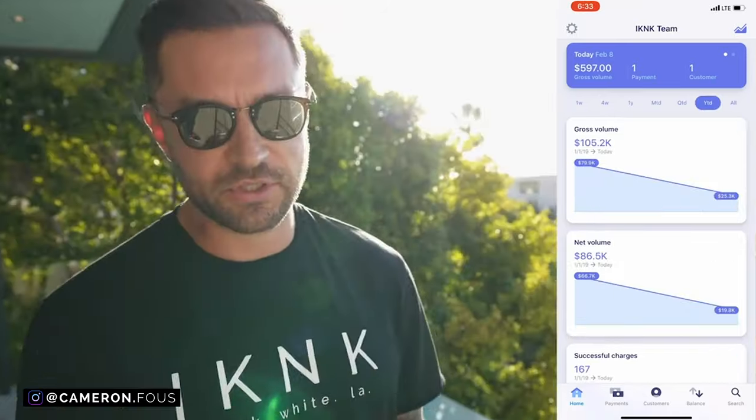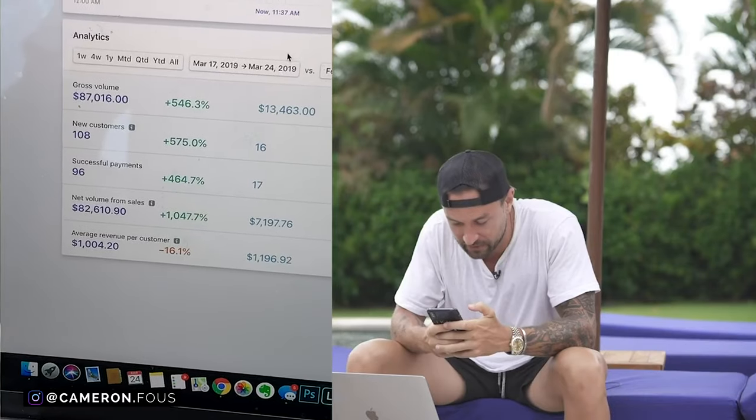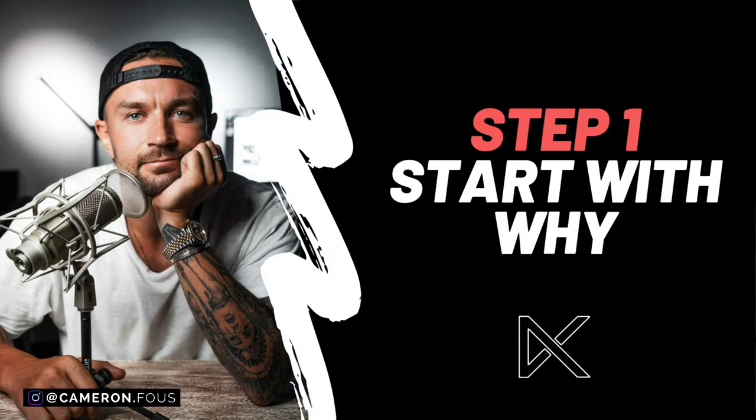By the end of this video you're going to have eight practical steps to solve all of those problems. I've been in the online course industry making 50 to 150 thousand dollars per month selling online courses for the last decade, so let's get into those eight steps.